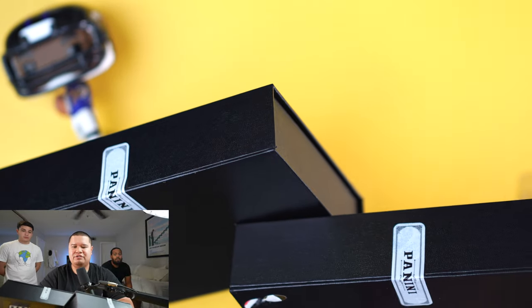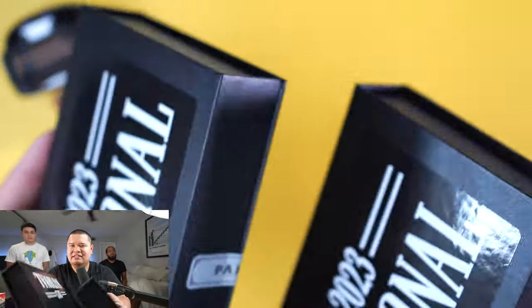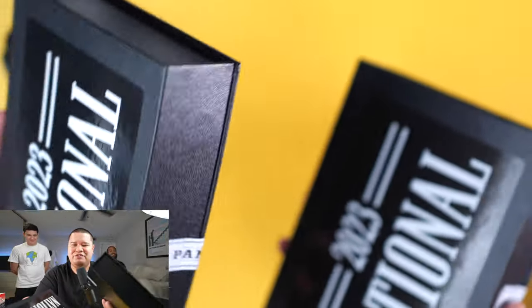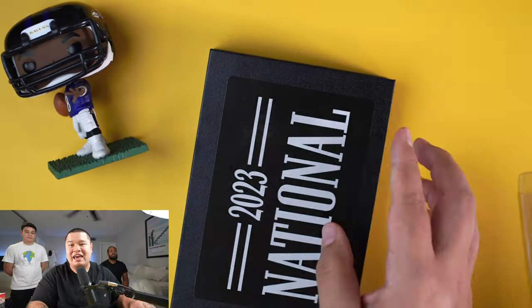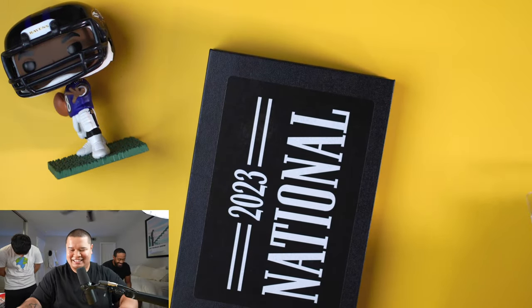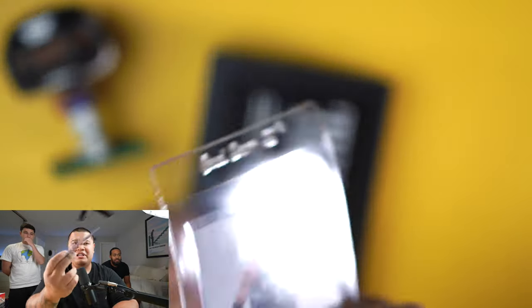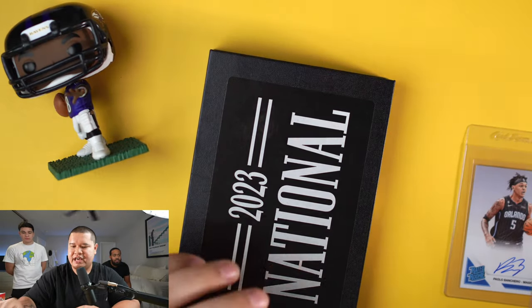Which box should we do first? You guys vote red sticker. They feel — if I had to say, I don't want to weigh them — but I would say the left one feels heavier, so maybe that's an RPA. I opened a Paulo Banchero live on my Instagram, so follow me at Off Center Brucey, and I'm going to give somebody who watched that one of my silver packs.